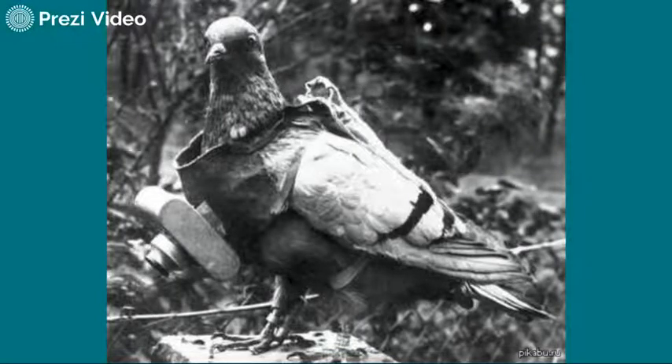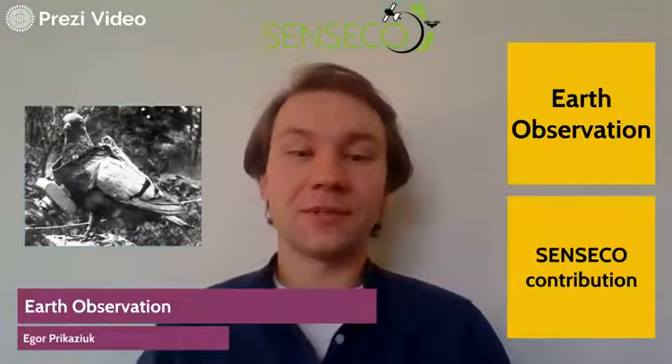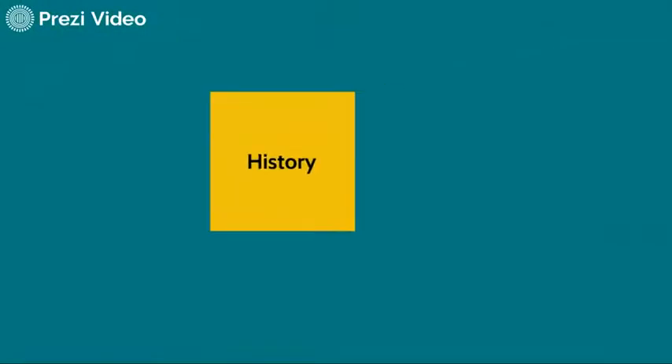This is how a drone looked some hundred years ago. Hi, my name is Igor Prikazouk and I will tell you about Earth Observation. Let's go!